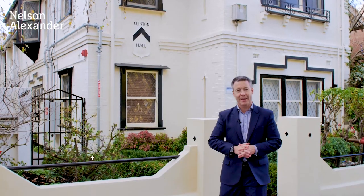Hi, my name is Nick West from Nelson Alexander and I'm really looking forward to showing this fabulous opportunity at 80 to 82 Gipp Street, here in the very heart of East Melbourne. Clinton Hall is the name of the building and it was built in the 1930s by former Lord Mayor Sir Bernard Evans. It consists of six individually titled properties to be sold as one lot.